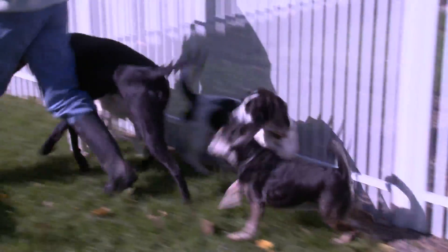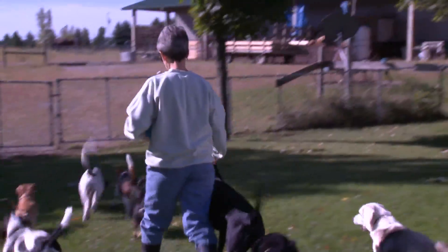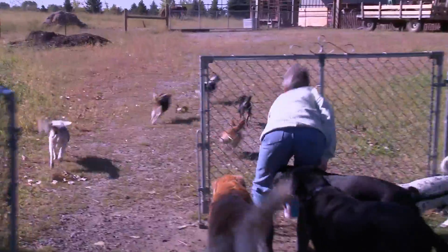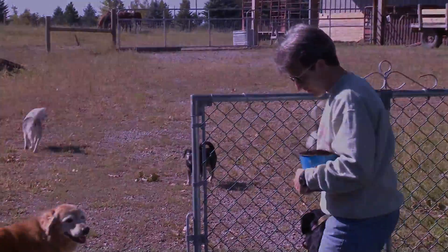Dakota is one of 10 dogs, and I've had animals all my life. It's in the genes. You ready, Dakota?